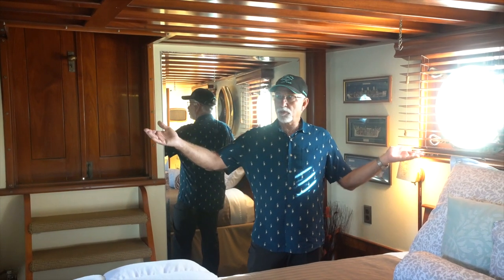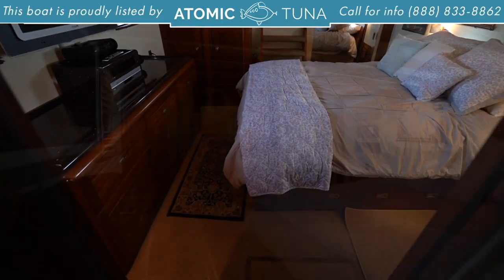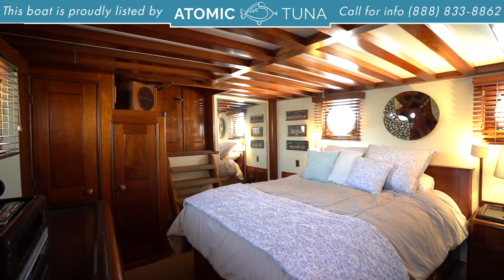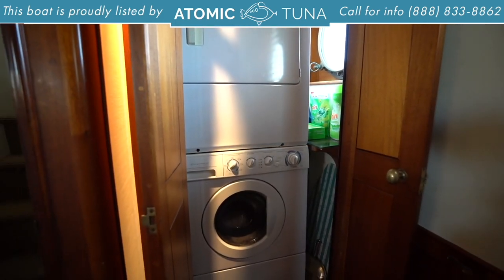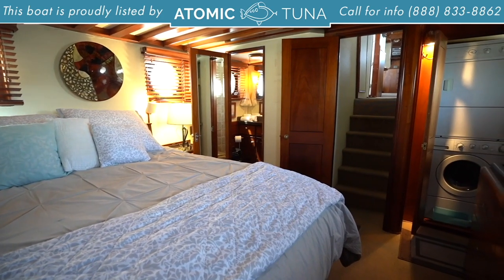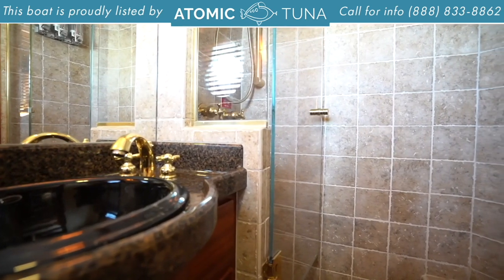We have a full-width master stateroom here with a queen-size bed. Again, you have these beautiful mahogany beams overhead, new carpeting in here. You've got a door to go outside from down here, a flat-screen TV, and a custom-made chest of drawers out of mahogany — absolutely beautiful. Over in this corner, we have a full-size washer and dryer.